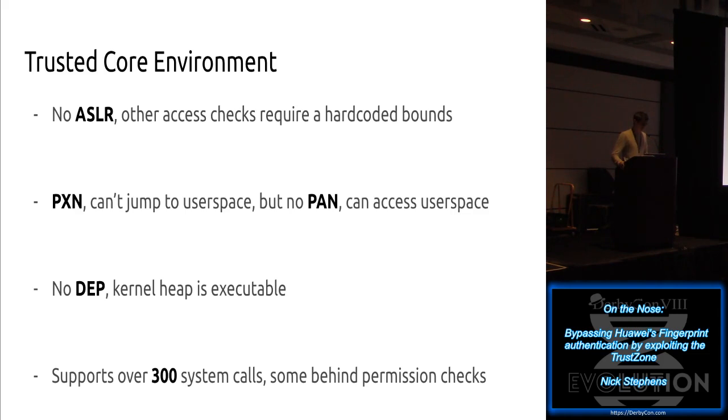Interestingly, for a kernel with only about nine different processes, it actually has about 300 different system calls. I don't know why it needs so many, but I suspect this is because Huawei completely ripped off another real-time operating system kernel they found online that has all this functionality they don't need.